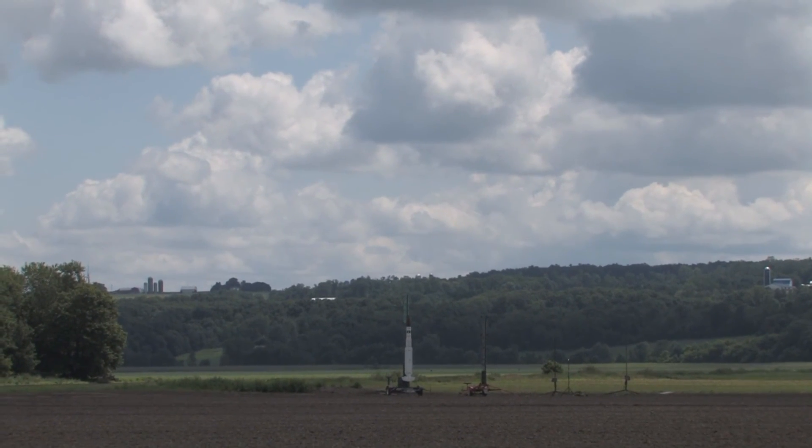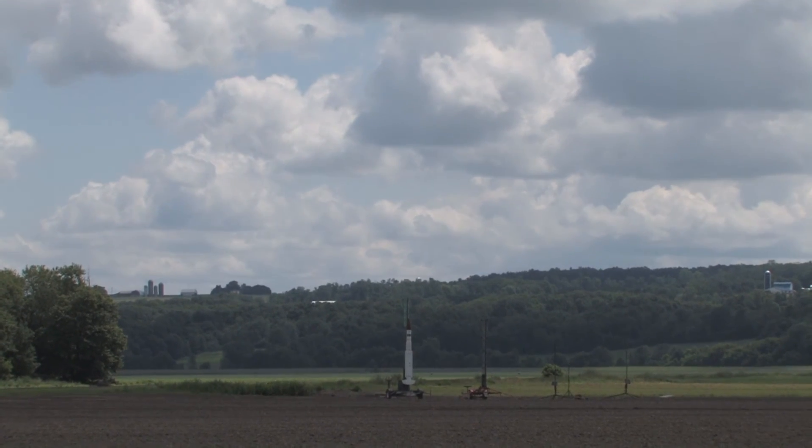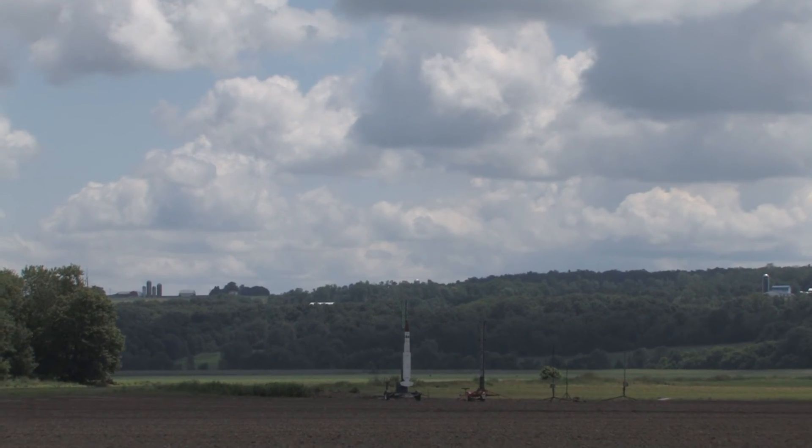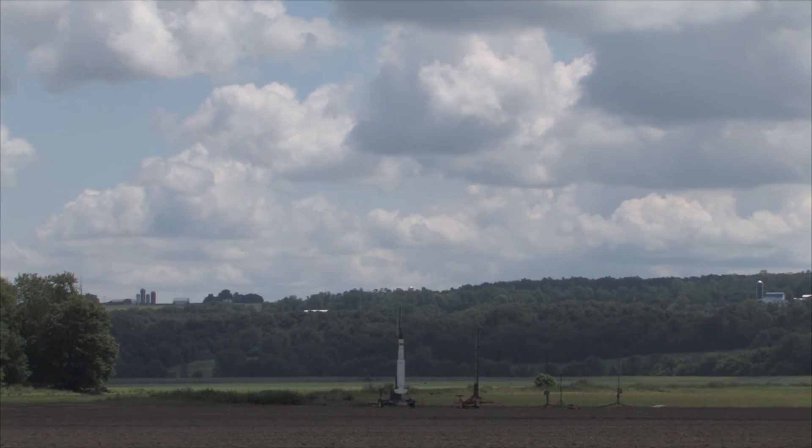He's got an N-4200 white in it. It's going to be a hell of a burn — 6,500 feet. Mr. Good's rocket is going in 5, 4, 3, 2, 1.